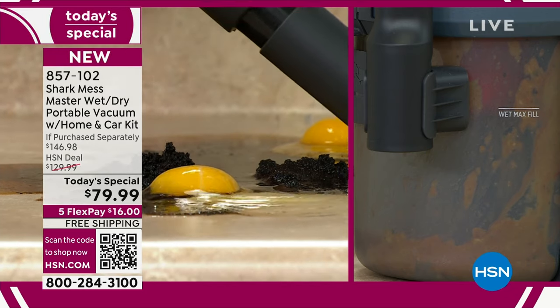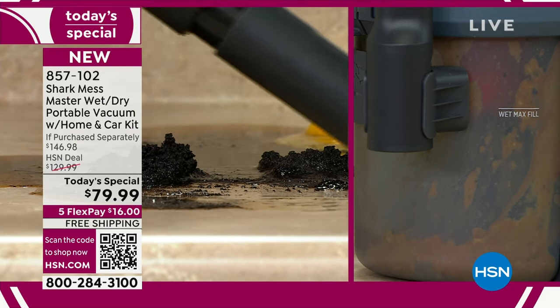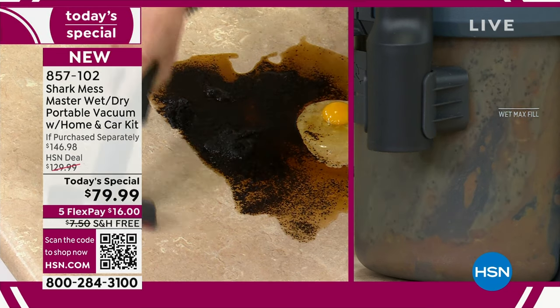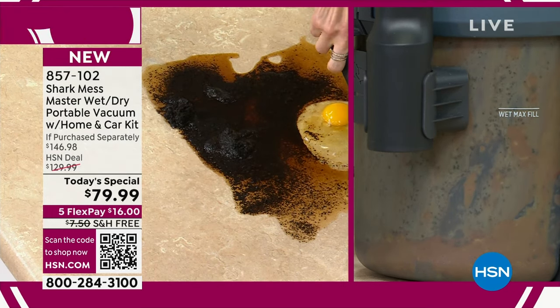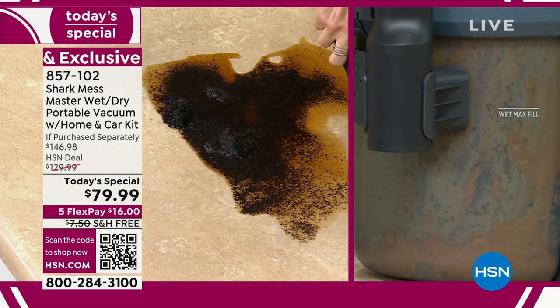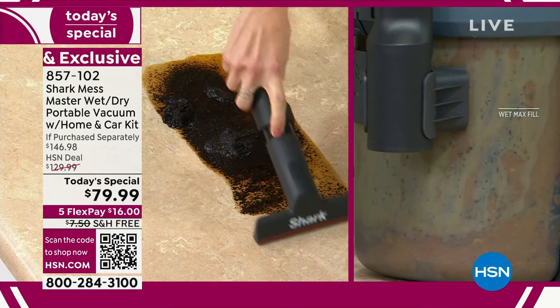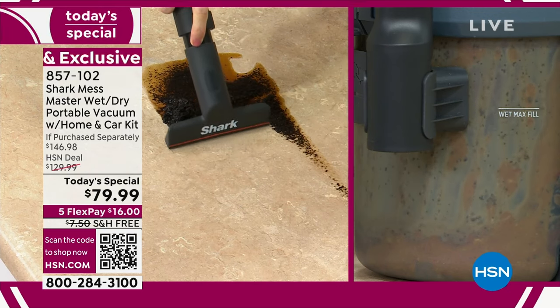The Mess Master. Watch this. Boom. How do you like your eggs? Look at that — I like them off the floor! This is how quick you're going to be able to clean everything up. You can hear that — you can hear the power. Cutting through those combination messes.